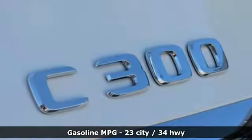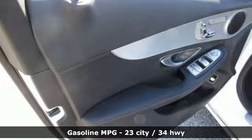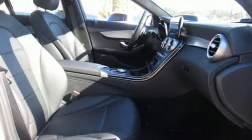And it comes with all the amenities you need: streaming audio, dual zone climate control, power heated mirrors, and an express open and closed sliding and tilting sunroof.